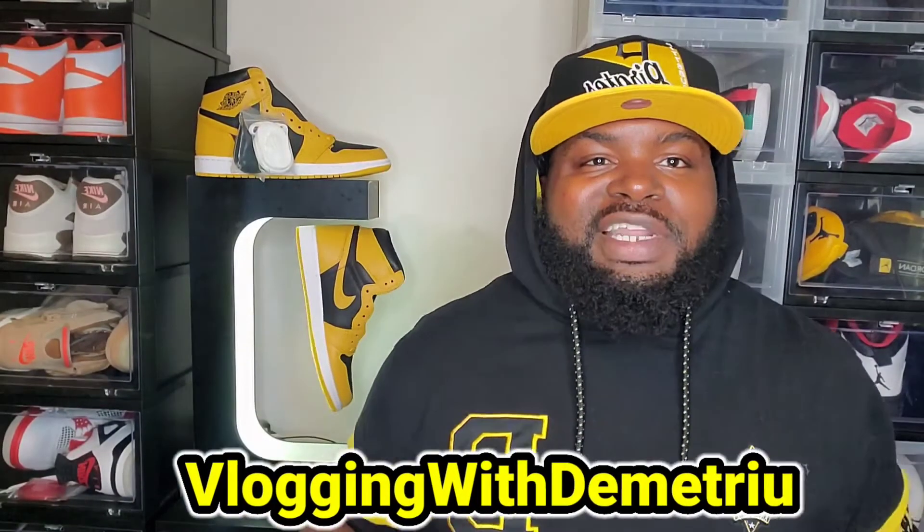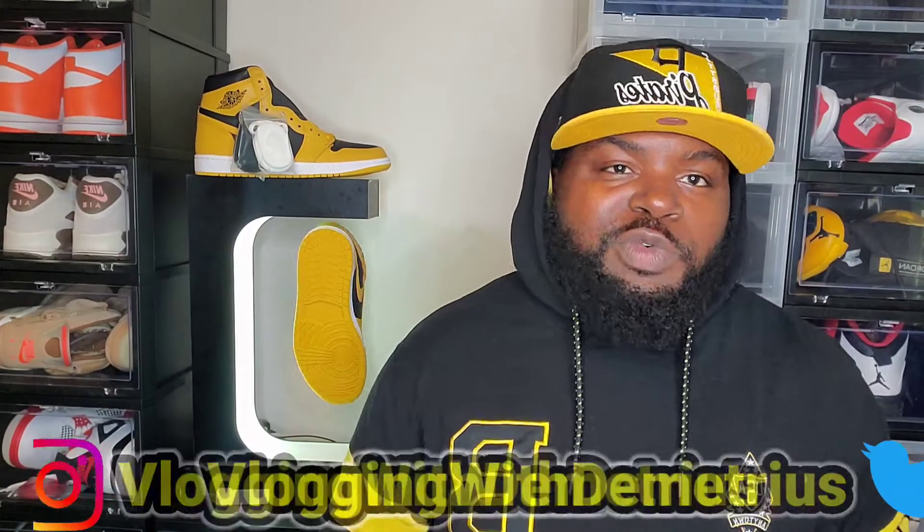YouTube, it's your boy Vlogger with Demetrius coming back at you guys with another video. Today is Saturday, August 14, 2021, which means the Air Jordan 1 Pilot is releasing today.